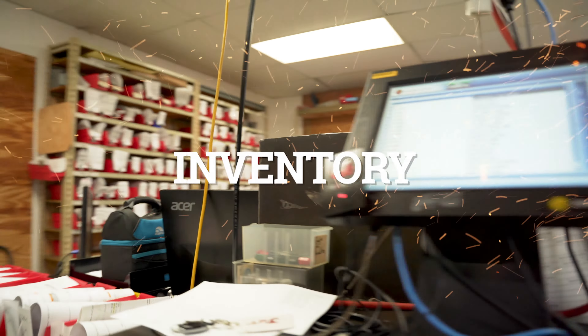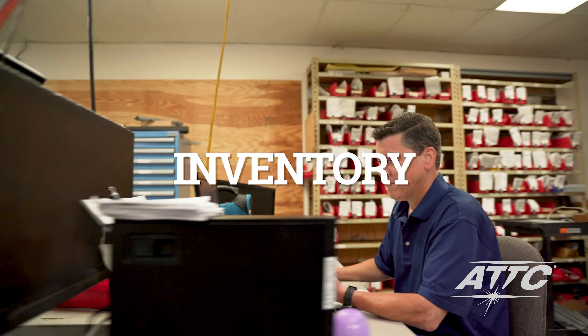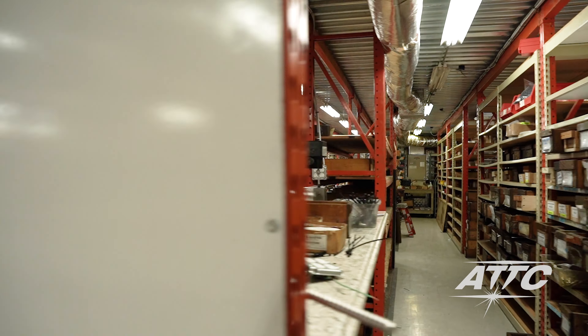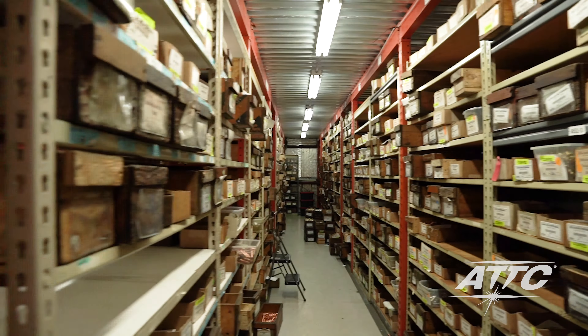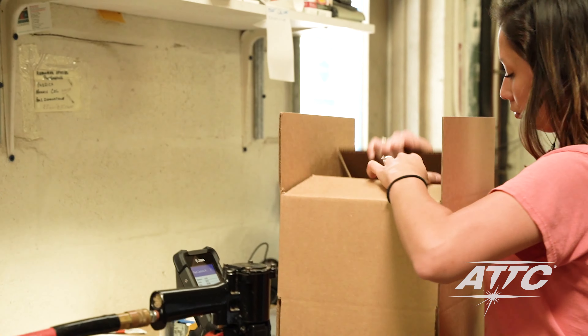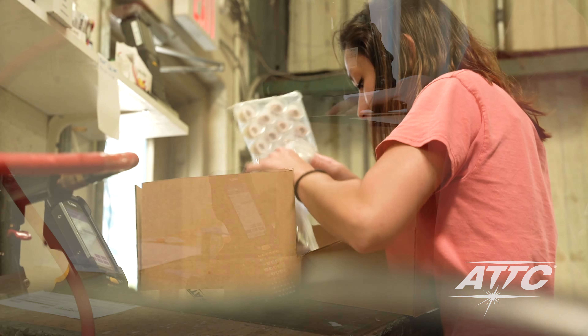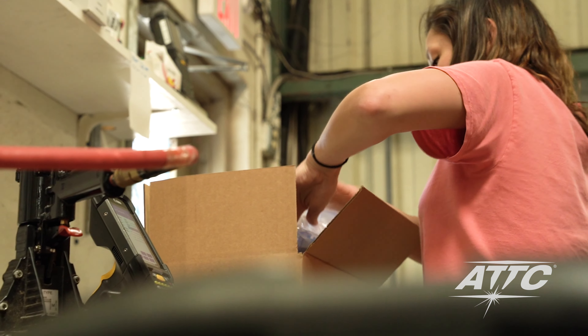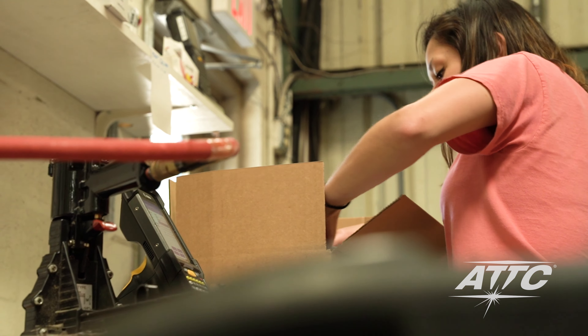We pride ourselves on maintaining a huge inventory of equipment, guns, parts, and consumables — more than 16,000 different parts. The finished inventory is stocked at our distribution centers for fast shipment when you need it. If we don't have your parts in stock, we can manufacture them and still fill and ship your order on schedule. It's how we ensure that the welding equipment and parts that you want are always in stock when you need them.